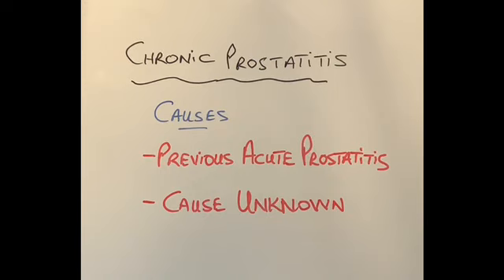Now let's discuss chronic prostatitis. What causes it? In the vast majority of patients there is no history of catheterization, urinary tract infection, or any intervention to the prostate gland, so the cause remains unclear. In a small percentage of patients, they may have had a previous attack of acute prostatitis that was not treated completely — for example, not taking antibiotics for long enough — and that can result in chronicity of their symptoms.